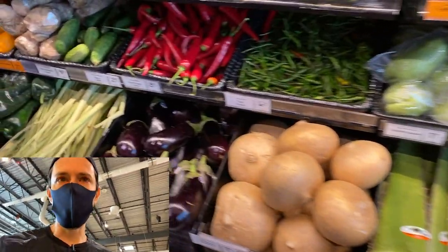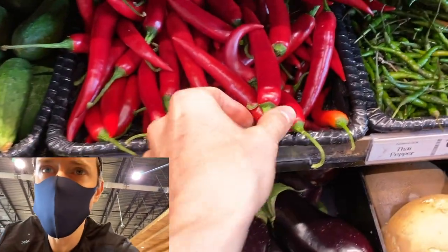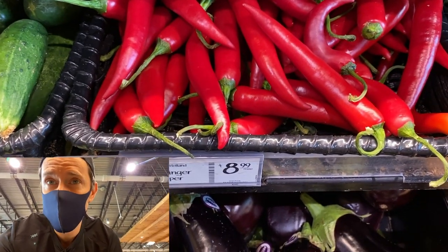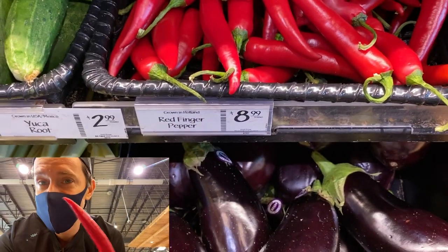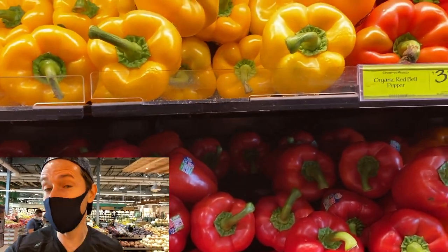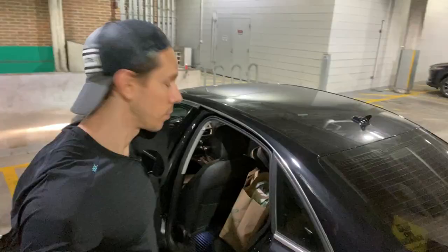A lot of people always ask me where I get those little thin red finger peppers that I usually garnish with — it's here at Whole Foods. I assume you can get them at Asian markets too, but they always have them here. The reason I like these so much is that they're not that spicy, they're really colorful, and great to garnish with. I'll use them for our noodle and peanut salad. We got everything we need — let's go back to the kitchen. Art's going to meet us there. We'll grill, we'll chill, we'll finish this video strong like bull.